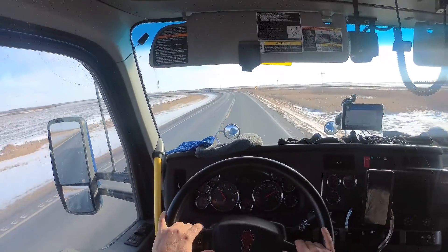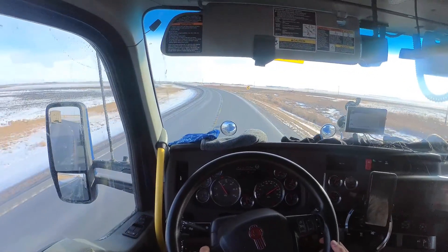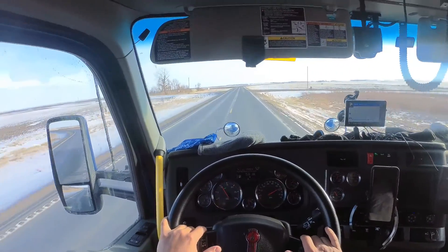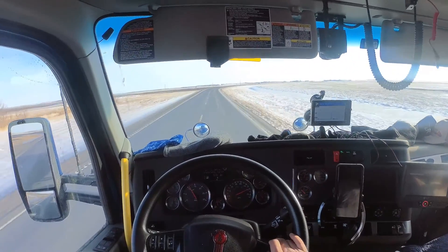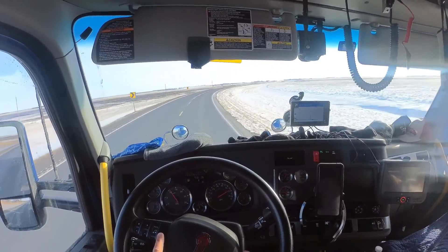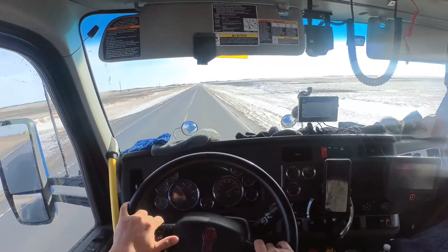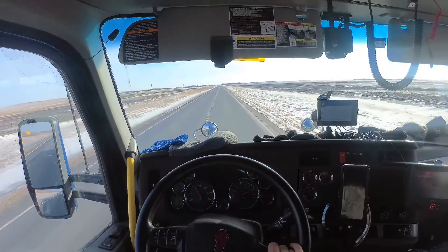Welcome to the channel, welcome to another video — this is Wolf Rider 750. We're on our way to pick up another load, about 15 miles away, 18 minutes according to the GPS. We're still in North Dakota. If you saw the last video about dropping off in that winter storm, this is after that — I'll link that one up in the right-hand corner if you haven't seen it. We're empty, going through country roads here in North Dakota.